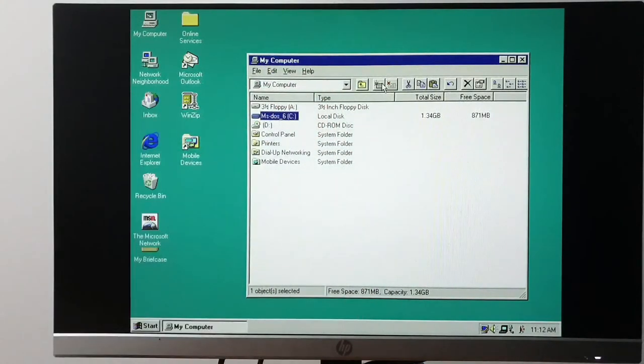Let's put the disc in and take a look. I should note that the CD-ROM drive on this ThinkPad is a little dodgy. I actually replaced it, but the replacement went from completely dead to mostly dead — which is just slightly alive.